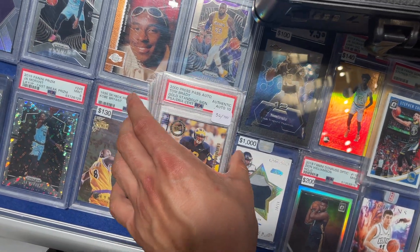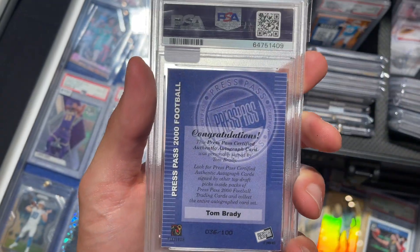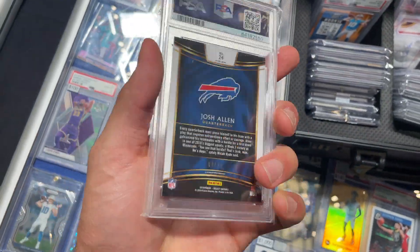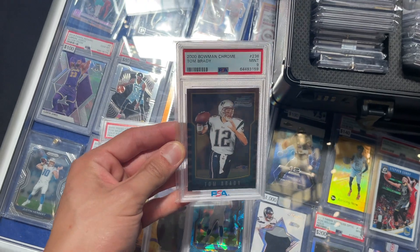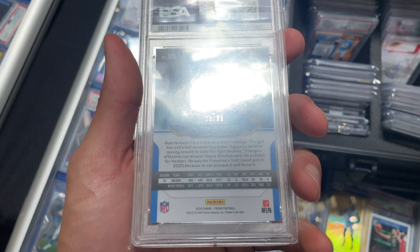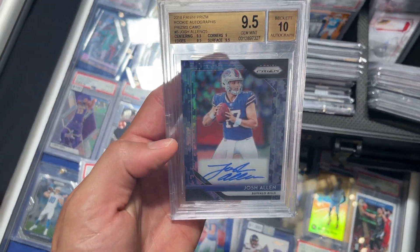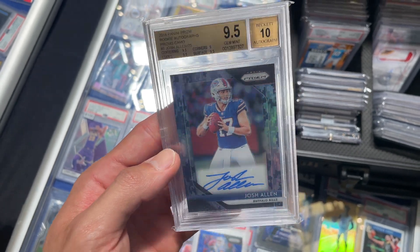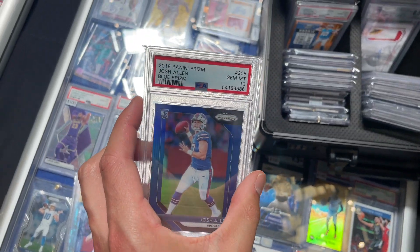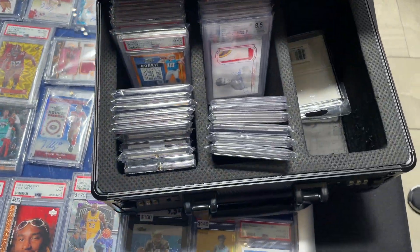We just stumbled across some heat over here. Got an Otto Brady out of a hundred, gold prism Allen out of ten, a Bowman Chrome Brady blue — we got the nine but this is the ten out of 99, blue camo. Out of 25, auto blue prism. Took a hundred rocks. Half a mil in this case right here.